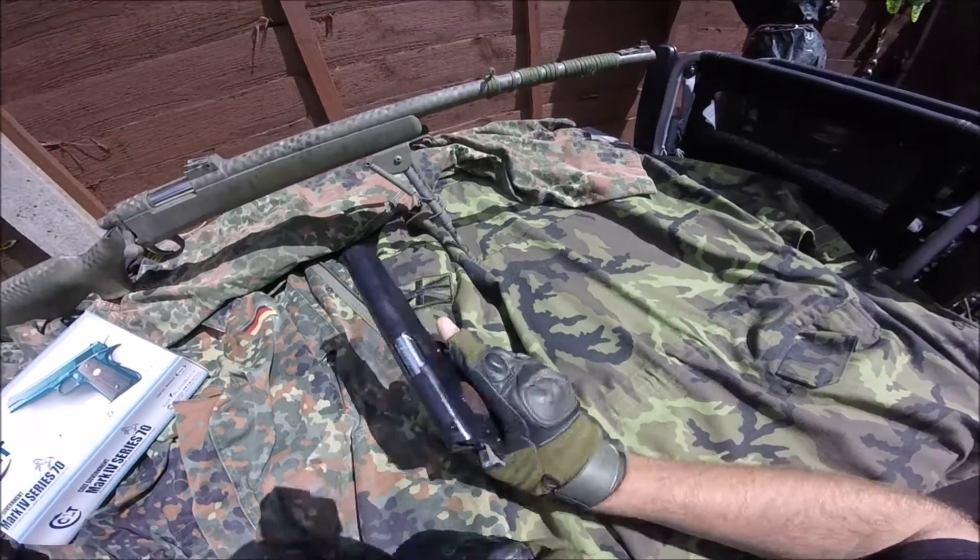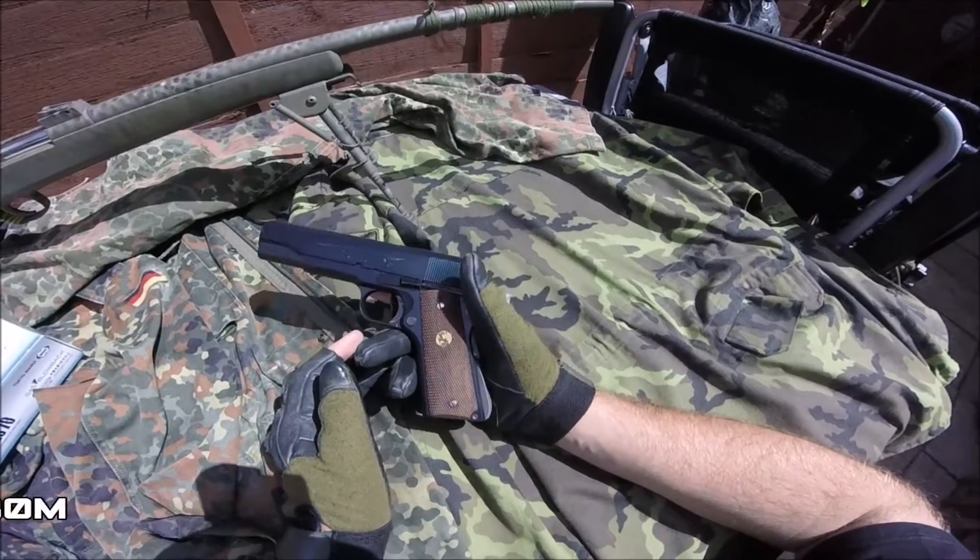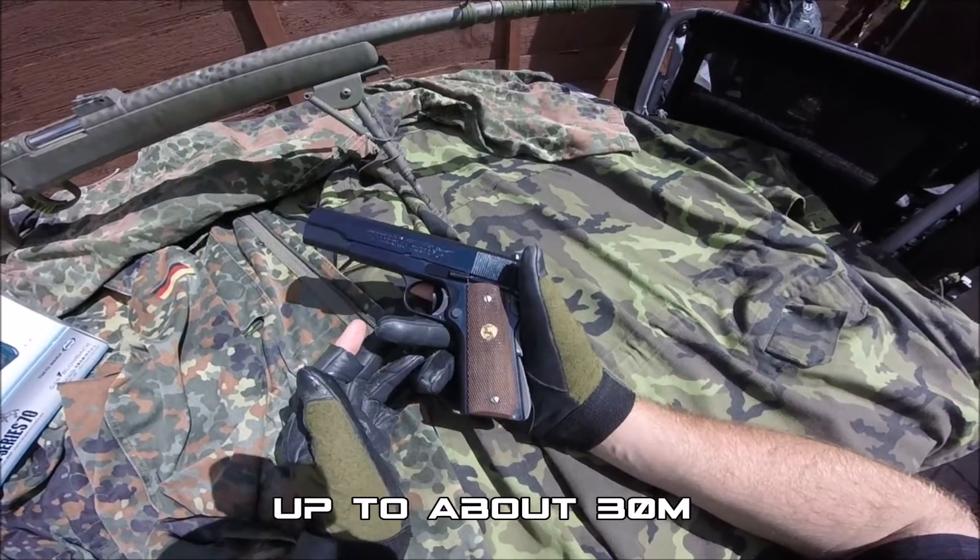The accuracy, thanks to the legendary Tokyo Marui hop-up system, is spot on. It outshoots some of my long rifles.